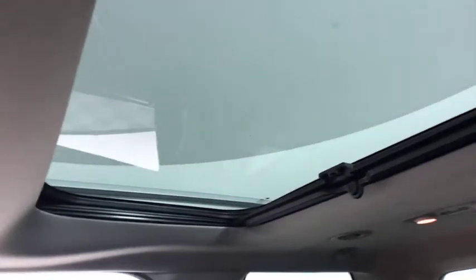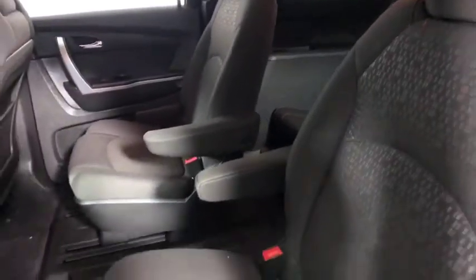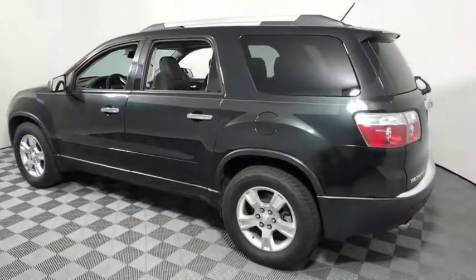Center armrest, electronic stability control, rear window defroster, fog lights, CD player, trip computer, power windows. If affordable style and reliability are what you're looking for, this vehicle couldn't be more perfect.